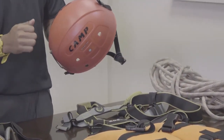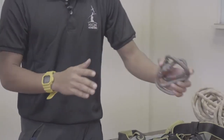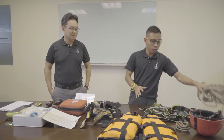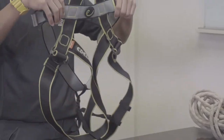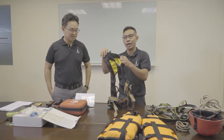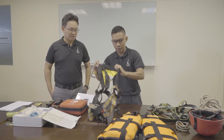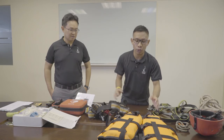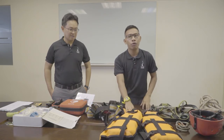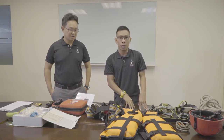First up we have the helmet. Second, we have the carabiner. We have the rope. We have the sitting harness. And we have the body harness as well, for all activities like flying fox, etc. Last but not least, for our water activities we have our PFDs. Our PFDs come in different sizes — M and L — to fit snugly to all participants.